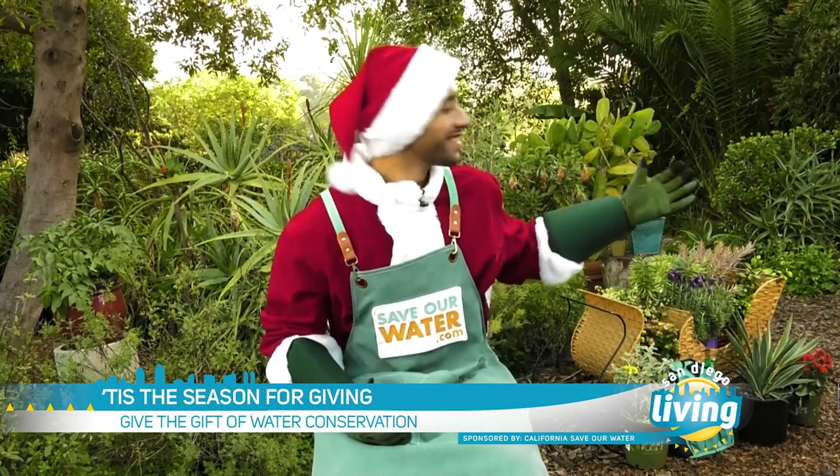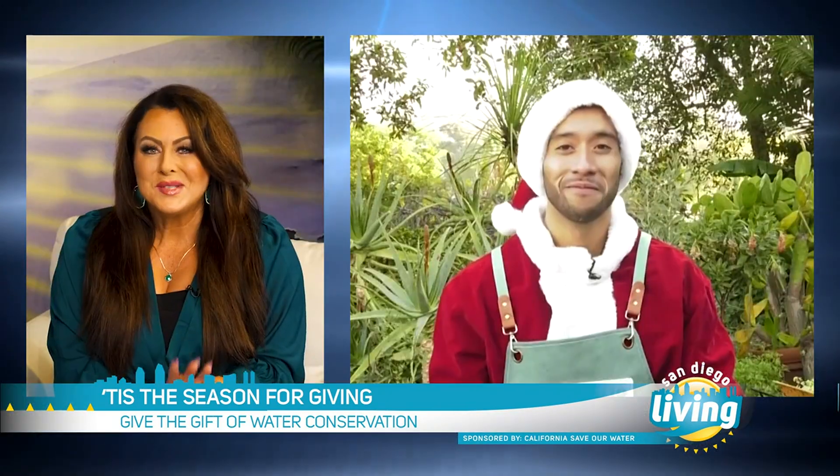Tis the season for giving, and California needs the gift of conservation. Waterwise Santa is currently in a fantastic native plant garden. I guess he needed a break from the elves, so Save Our Water invited him down from the North Pole.